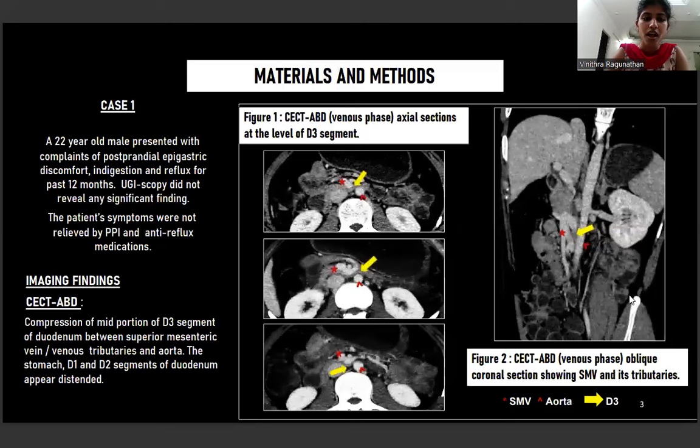Case 1: A 22-year-old male presented with complaints of postprandial epigastric discomfort, indigestion, reflux, and regurgitation for the past one year. The medical gastro team proceeded with upper GI endoscopy which did not reveal any significant finding. Patient symptoms were not relieved by proton pump inhibitors or routine anti-reflux medications. The patient was referred to us for CT abdomen, which showed compression of the mid portion of D3 segment of the duodenum between SMA, its venous tributaries, and the aorta.